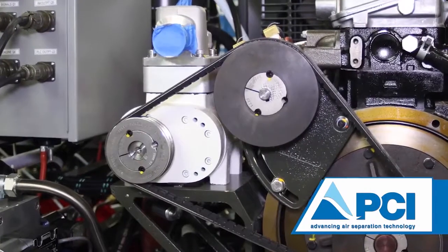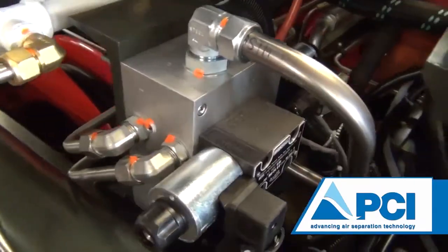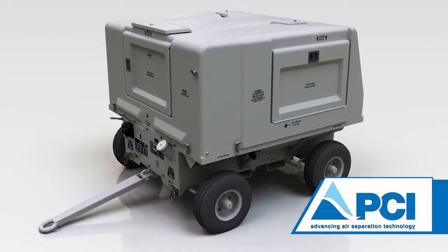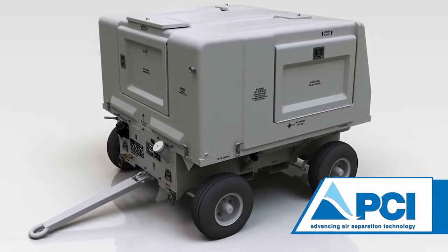We will now discuss the main subsystems of the nitrogen servicing cart, consisting of a feed air compressor, air separation membranes, heat exchangers, a hydraulic system used to drive the booster compressor, and a closed-loop water cooling system. This system fits inside of a robust weather-tight fiberglass enclosure mounted on a towable trailer.